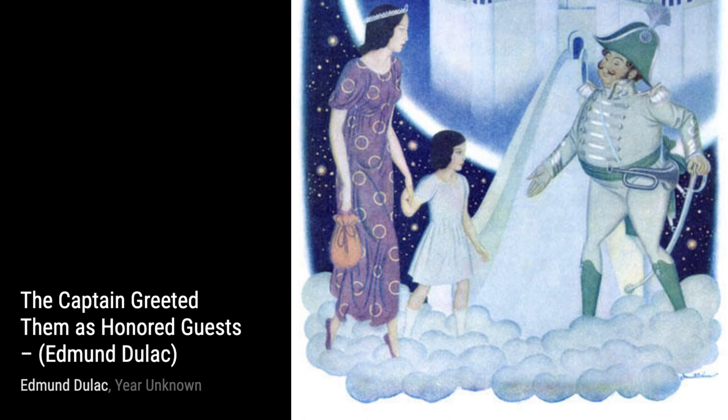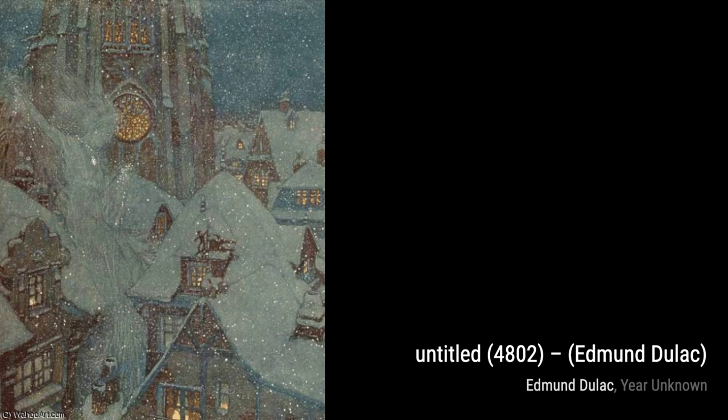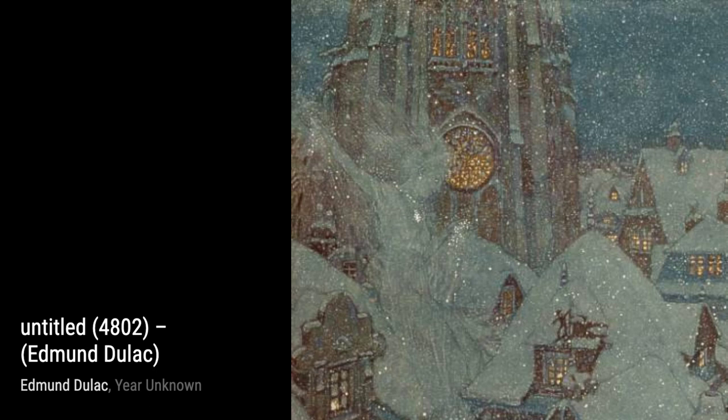A Far Higher Destiny Lies Before You is another masterpiece by Duloc. This painting exudes a sense of hope and adventure, with its majestic landscapes and the figure gazing towards the horizon. It's truly inspiring.